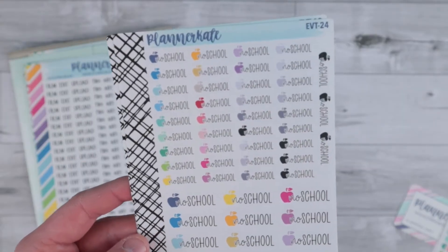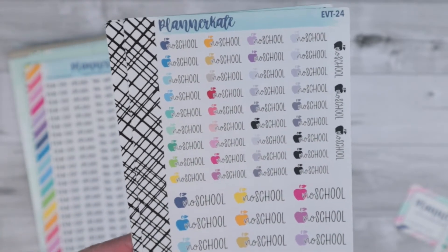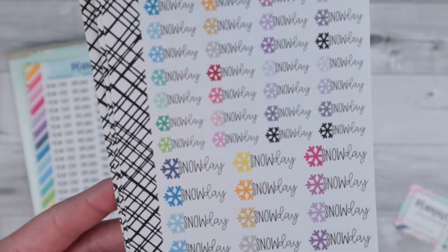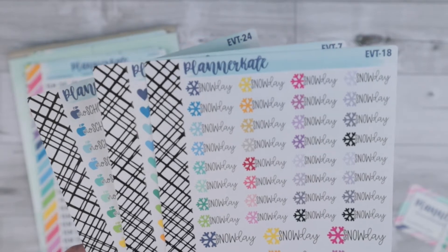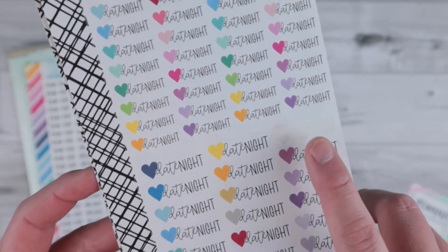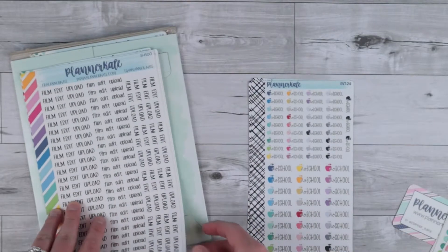The first thing that caught my eye in her shop were these really fun scripts with some icons set up next to them. There's two different sizes on the sheet and just super cute. I got the 'no school' and then I got 'snow day' because we had a huge snow storm down here in Louisiana. I realized I didn't really have any snow stickers because you don't normally get snow, but we've been getting it more often. And then I got a 'date night' because I always love being able to mark our date nights. So those were the first three sheets.